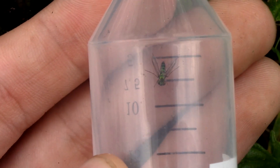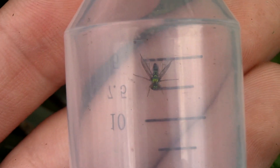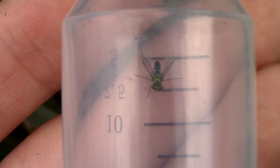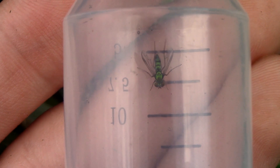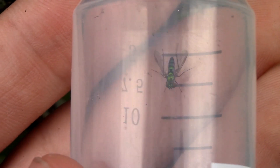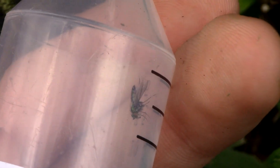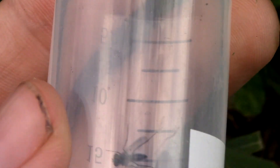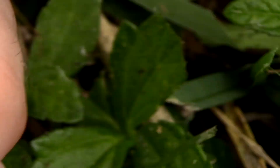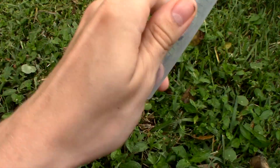I thought we got it already, but unfortunately this is a male of the species Condylostylus longicornis, a much more common and already established species here in Florida. Males of the mystery species we're out looking for should have more of a bluish rather than greenish coloration, and should have an abdomen that is curled downwards. It's still always really cool to see these predatory Schizopodinae up close, no matter how common or rare of a species they are.